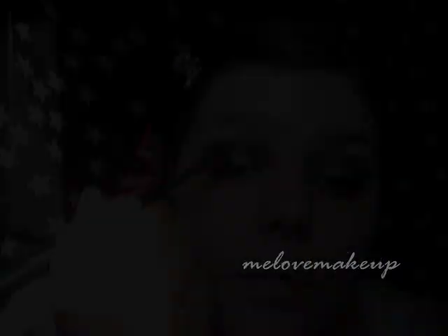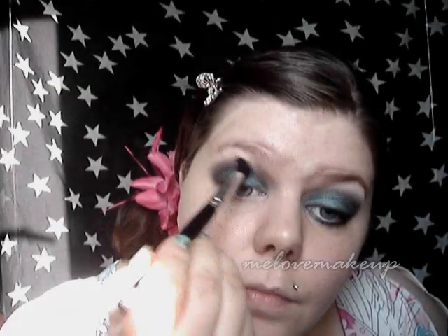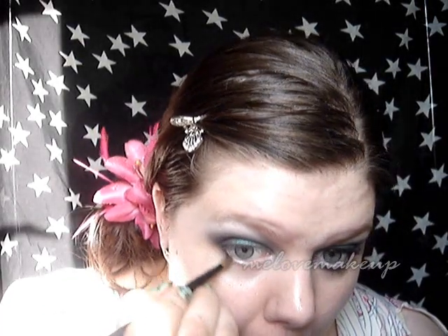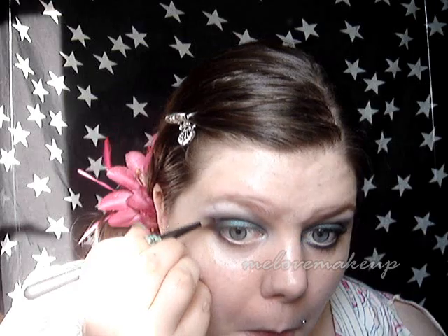Then just replace that lid colour that you've kind of washed out by blending. Make sure that top line is really nicely blended. For highlight, I'm just using a matte white eyeshadow — just blend it. This is also going to wash out the top line a bit, so just go back in with the 224 brush and blend back over it. With the Charcoal, I'm just going to pull that under my lash line on the outer corner — just really, really smoky.